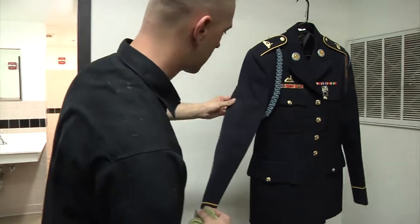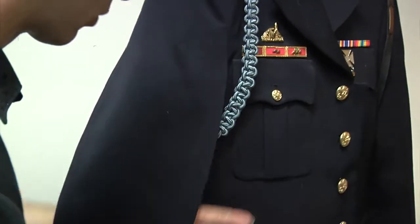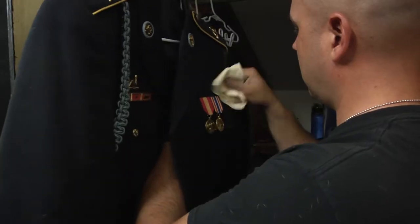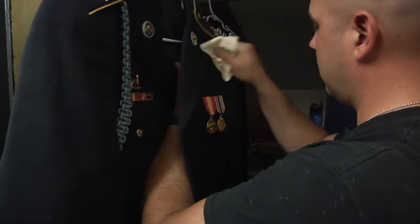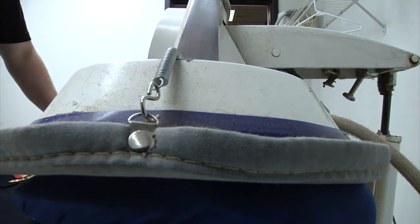Because you get a lot of horse slobber on it, you take a wet rag and just wipe it off. I put a meat thermometer in one of our guys' blouses and it came out about 130 degrees. It gets pretty hot in the summertime.